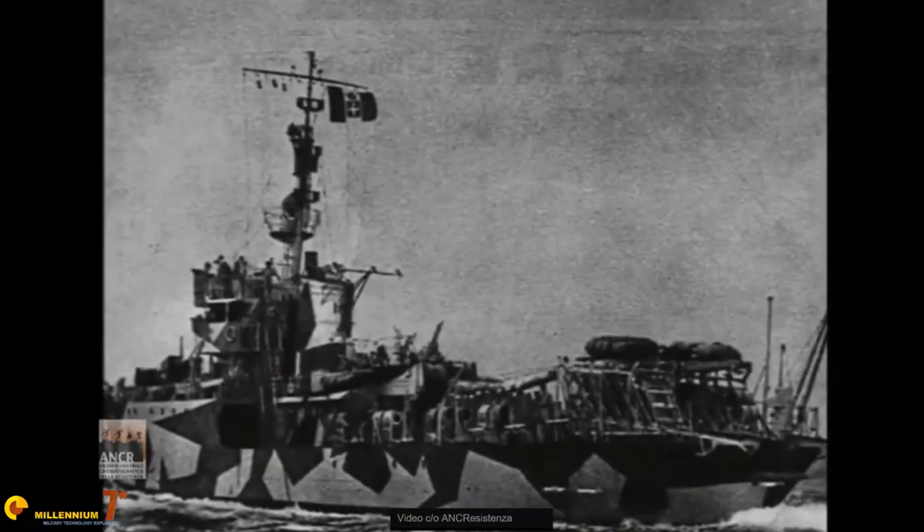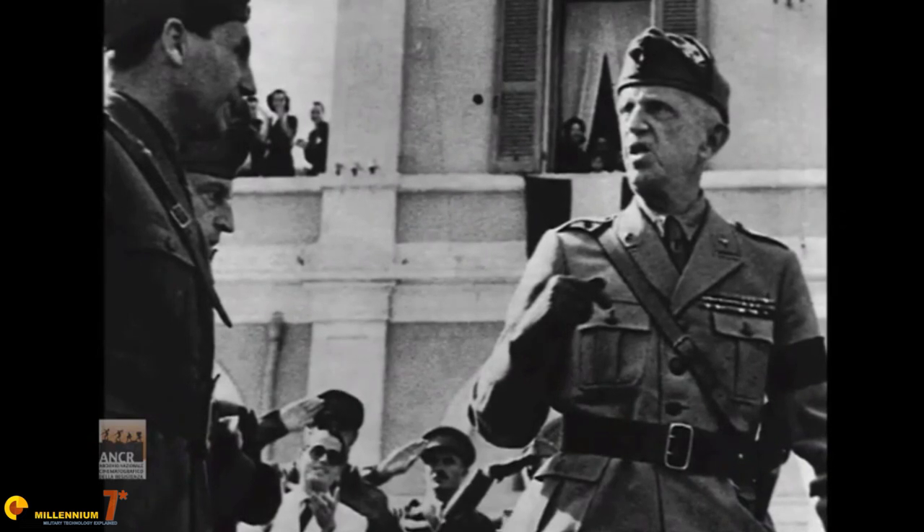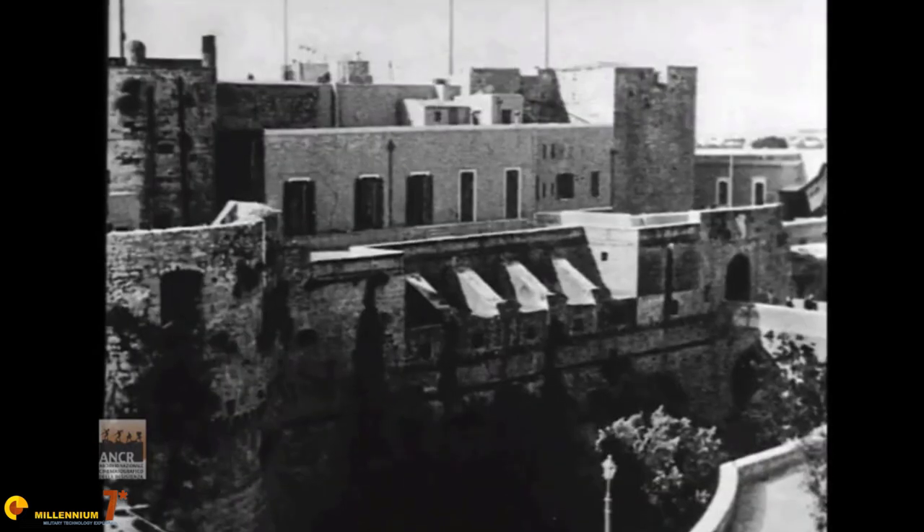Italy was in chaos. The Italian forces around Rome were trying a desperate resistance against the Germans, now turned enemies. He managed to get into town, pick up his family, sneak out and take them to a safe place in the mountains. Once they were safe, he left to organize the guerrilla against the Germans.